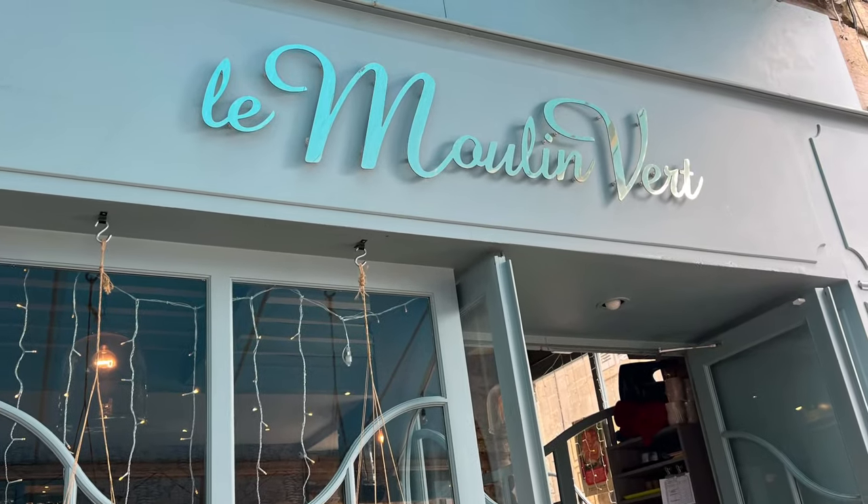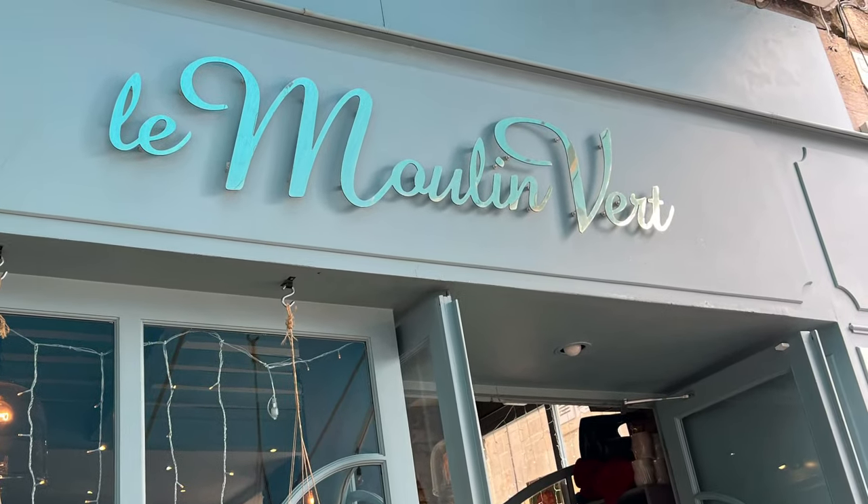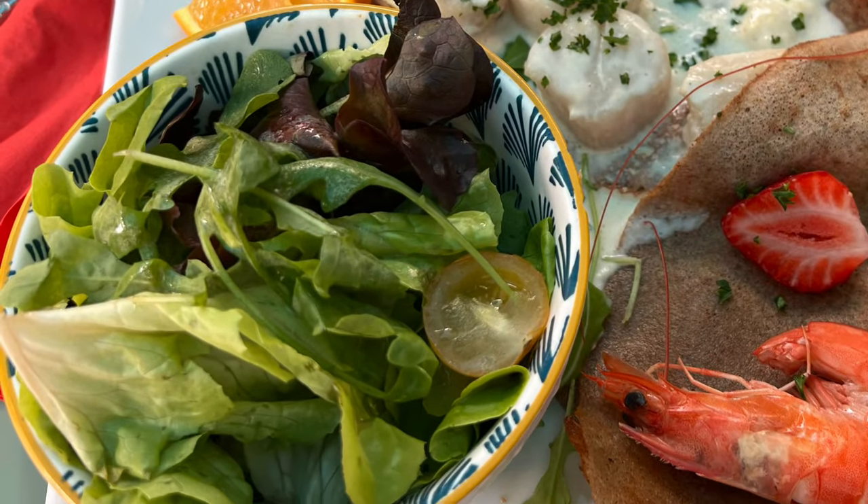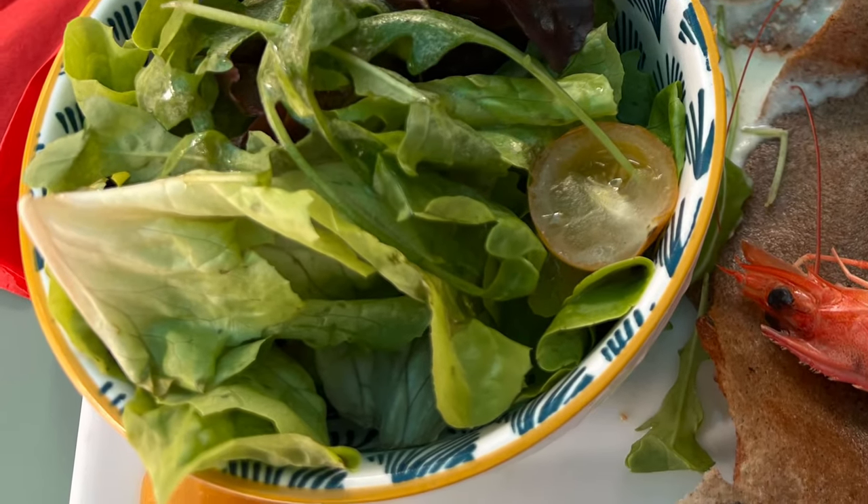Friends, good afternoon. Going to France, you have to try one thing: crêpes, especially in Bretagne.